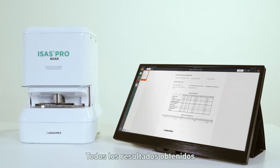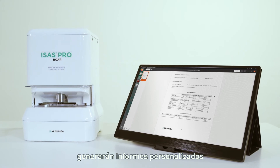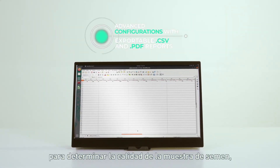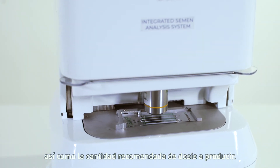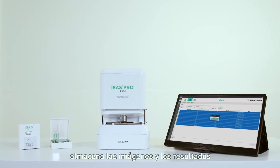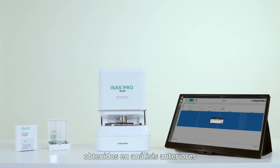All the results obtained will generate customized reports with all the necessary parameters to determine the quality of the sperm sample, as well as the recommended quantity of doses to be produced. In addition, it stores the images and results obtained in previous analyses in your own database.